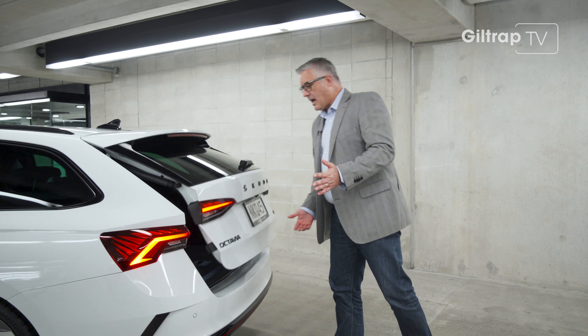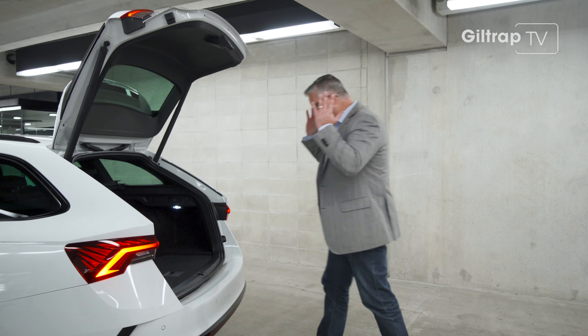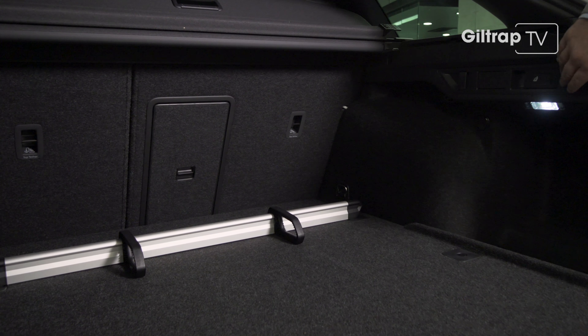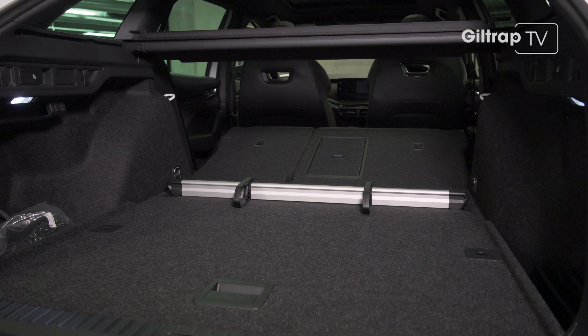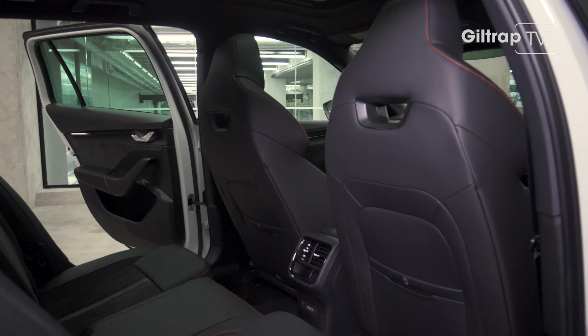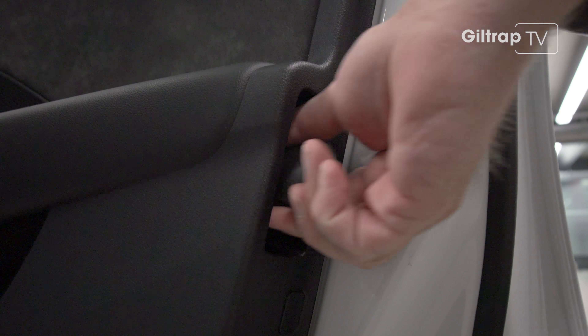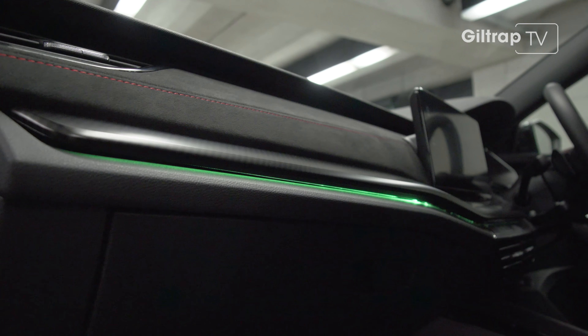And here's the perfect example. Octavias are famous for this — in fact, all Skodas are. The boot of this wagon: 640 litres. Fold those seats down, 1,700 litres. Let's see SUVs match that sort of space. There's also plenty of legroom for rear-seat passengers — the whole umbrella-in-the-door simply-clever approach that centres on comfort and happiness for the people on board.